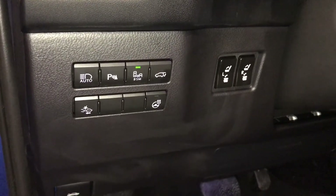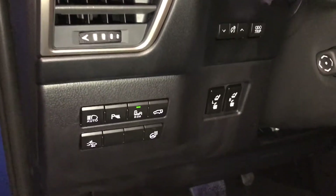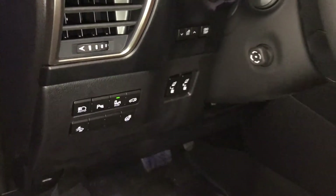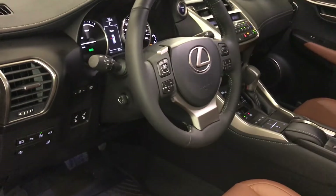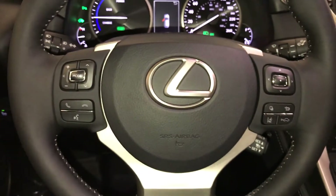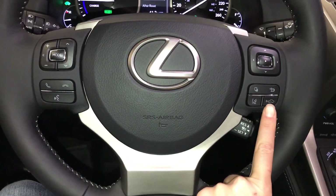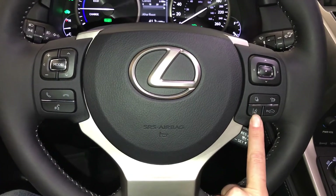You also have a heated steering wheel, power controls for the back road to fold them up and down, odometer trip and dashboard lighting, and a power tilt and telescopic steering wheel — fully leather wrapped. On-wheel audio controls, hands-free communication, dynamic radar cruise control, pre-collision system, and lane departure alert with steering assist.